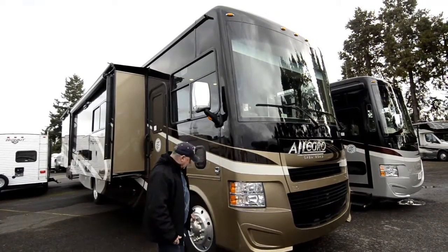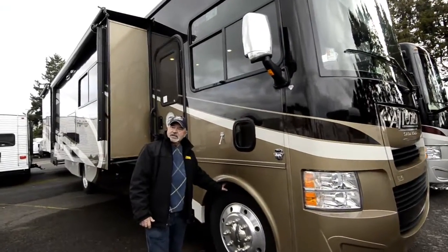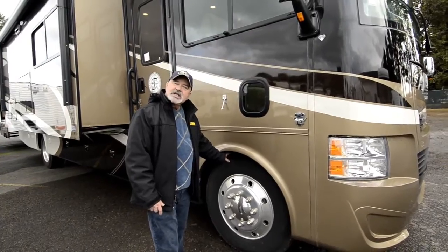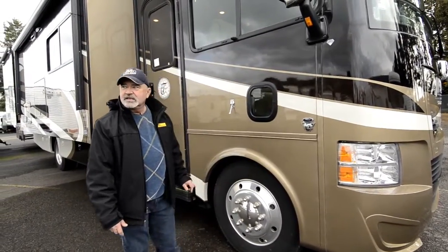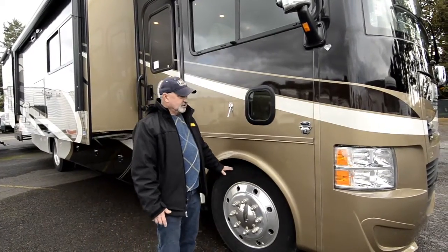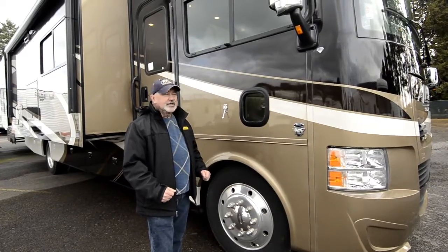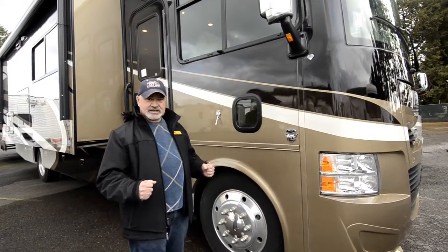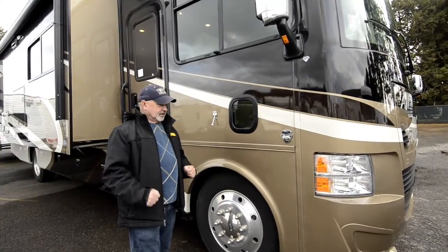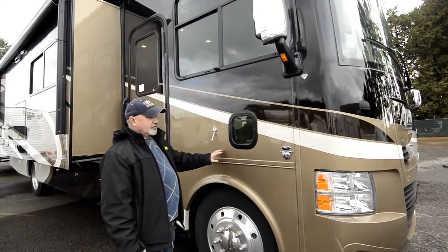One of the other nice things is you do have the bigger tires — 22.5s instead of 19.5s that some gas coaches have. This is the same size you'd have on a diesel motorhome. The advantage there is more contact with the ground, they roll nicer, just a better-feeling motorhome as you're going down the road — fewer bumps, smoother ride, and easier control of the whole unit.